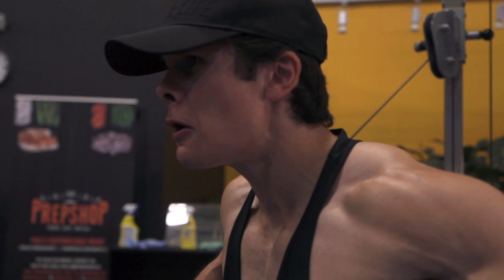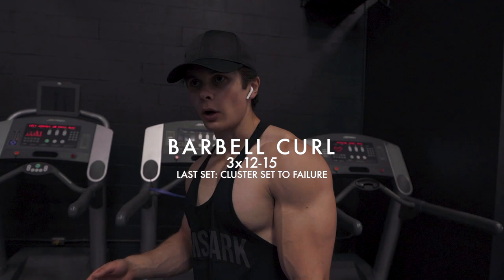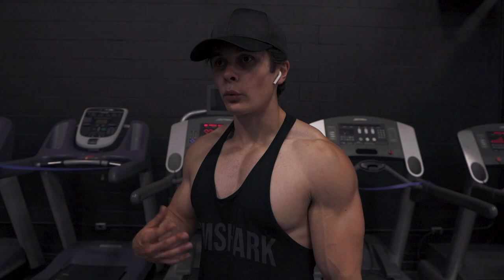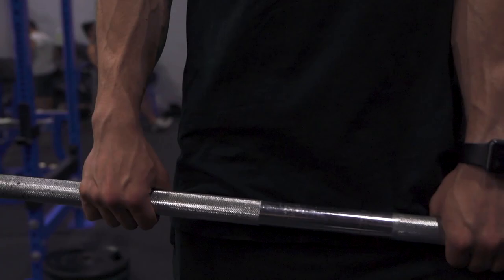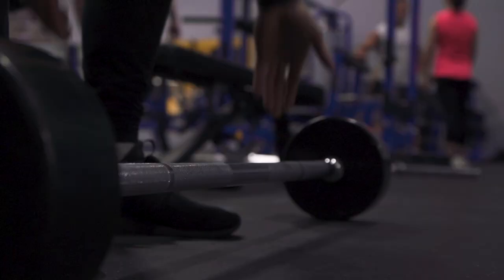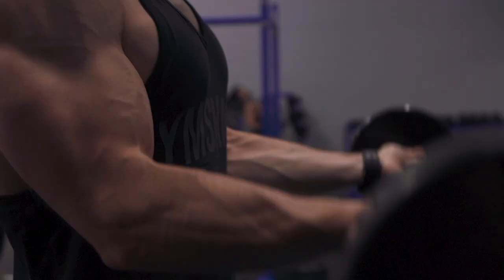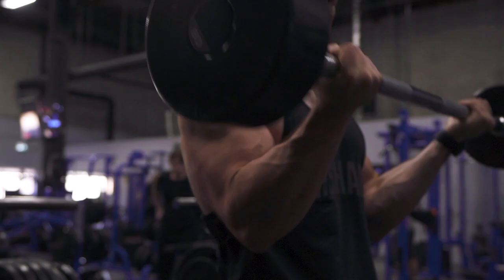Chest and back are done, so now we're moving on to biceps — barbell bicep curls, three sets of 12 to 15 reps. On the last set, we're going to do a technique called cluster sets: do your full set basically to failure, then drop the weight, rest about 10 seconds, pick up the weight, do another five, drop, rest 10 seconds, do another five — keep doing that until you can no longer do five. Last exercise of the day, leave it all on the table.